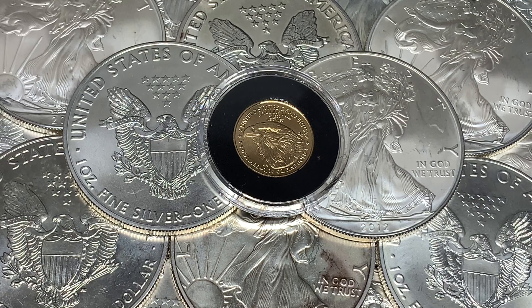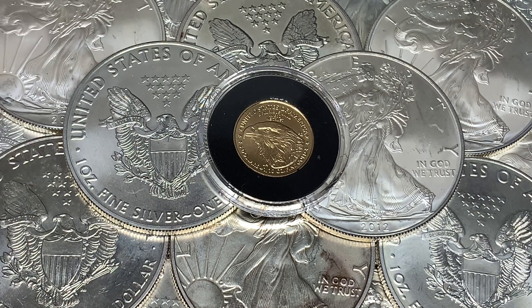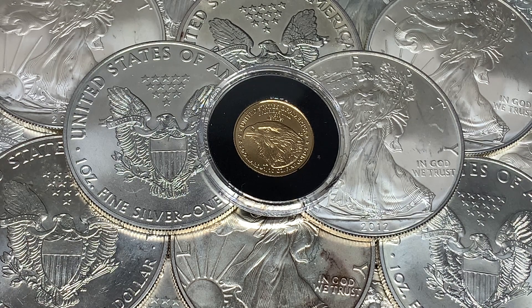Hey everyone, welcome back to Ragtag Stacking. In today's video I want to talk about the U.S. Mint sales figures for their Gold and Silver Eagles. That's one thing I like about the U.S. Mint — they do have up-to-date numbers as far as their mintages go.